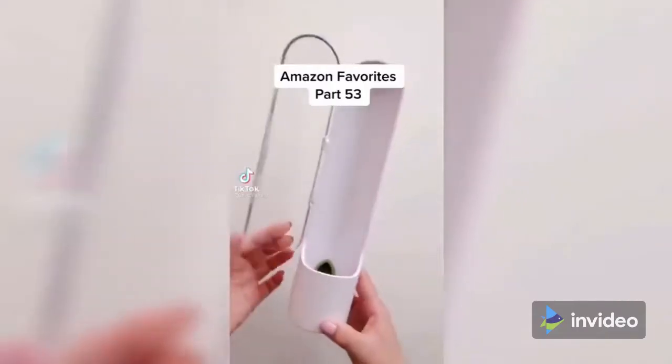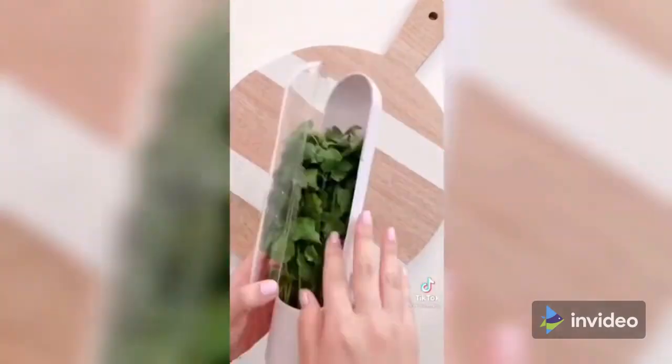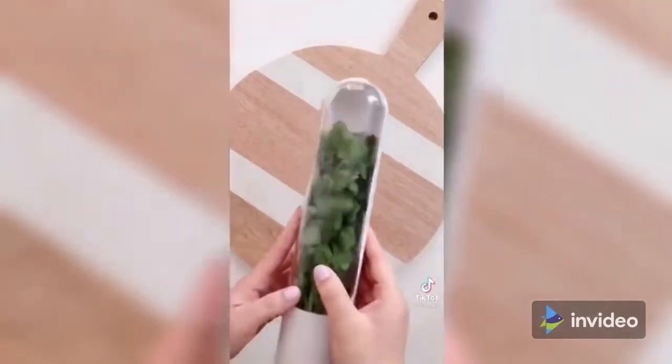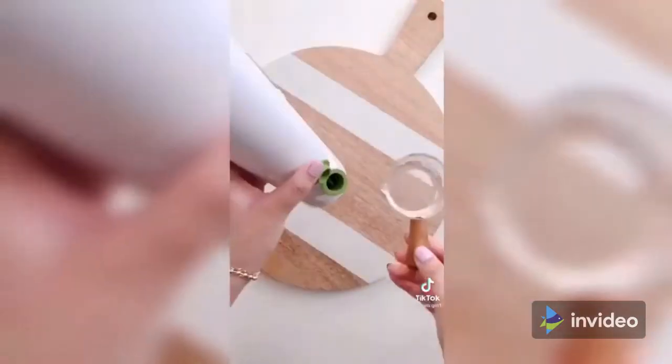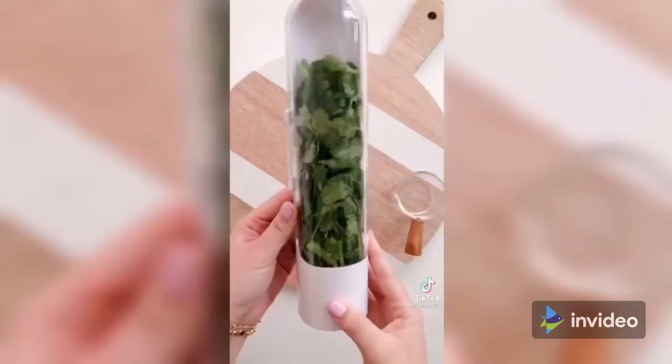Amazon favorites part 53. If you love fresh cilantro, parsley, mint, basil, or other herbs, you need this pod. Simply rinse your herbs and put them into the pod. Pour a little bit of fresh water and store it in your fridge. Change out the water every three to five days and your herbs will last up to three weeks. The link is in my profile.